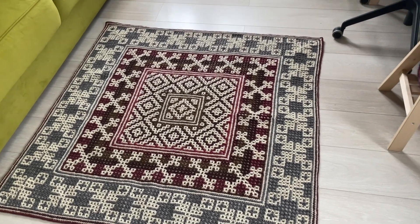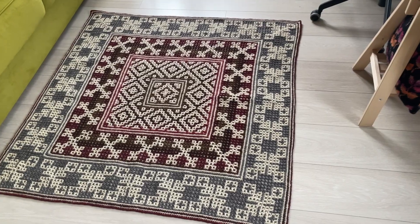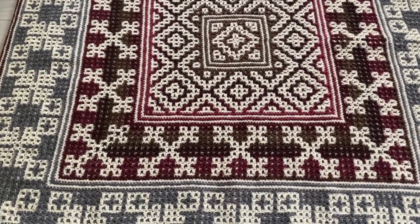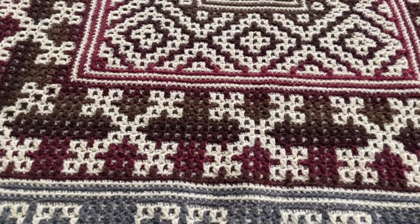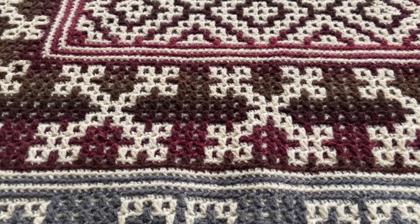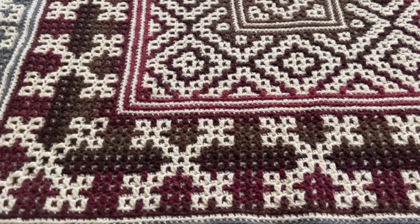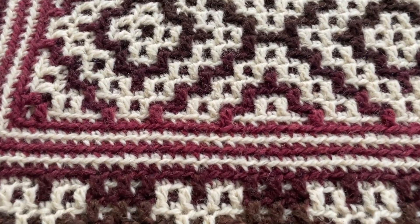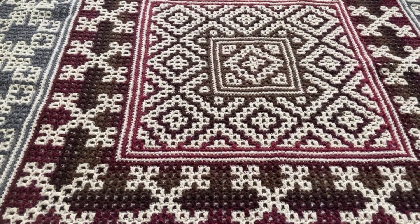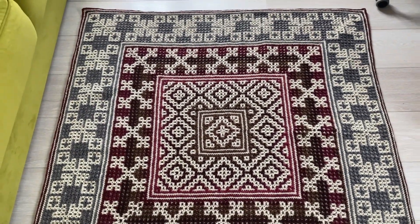И действительно, внешний квадратный элемент — вот эта полоса — связана просто из серого и молочного цвета. Но для внутренних элементов была использована пряжа — вот так я себя ближе покажу, вы увидите. В ней есть переходы от светлого винного цвета к темно-бордовому и коричневому. Очень красивая пасма.